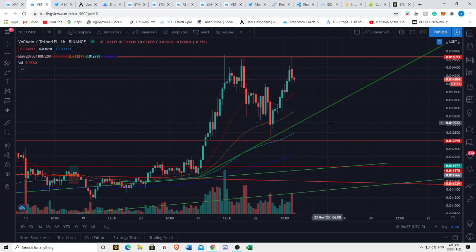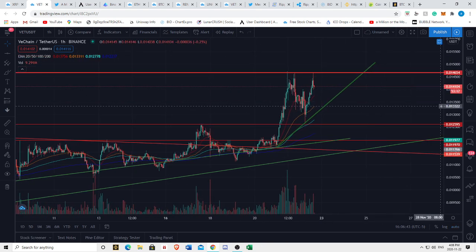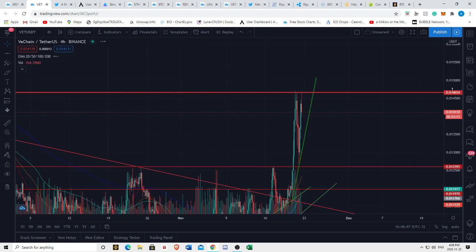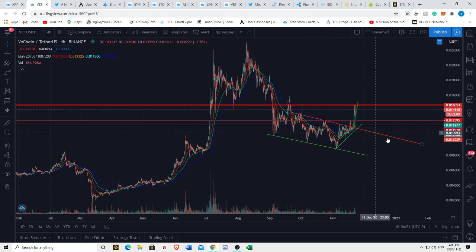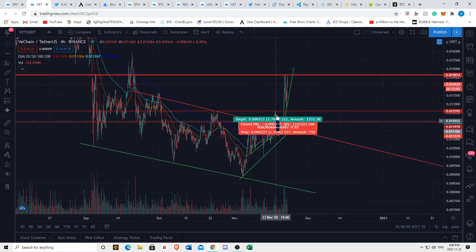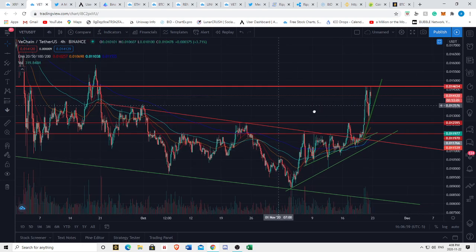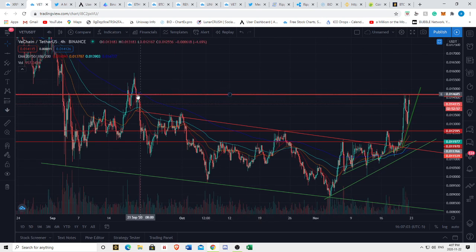Now looking at VeChain, I think VeChain is currently forming an ascending triangle. That's what I think we have to look out for here. Looking at the macro picture, we had a bullish breakout above this channel and very significant resistances on previous highs, so there are some very interesting things to look out for in terms of VeChain.